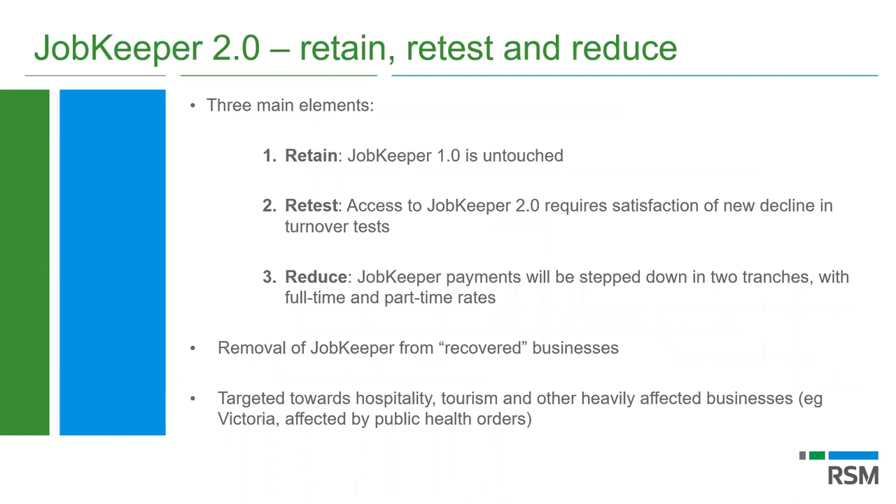If anyone has any questions, feel free to use the Q&A function — we'll answer them along the way or at the end. To discuss JobKeeper 2.0, I've distilled it into three core components. Within the JobKeeper rules, Treasury had the ability to undertake a review at the halfway mark in June — to learn what was working, what wasn't, whether it was meeting its objectives, and how to balance the financial impact on the budget and on companies. The three elements are: retain, retest, and reduce.